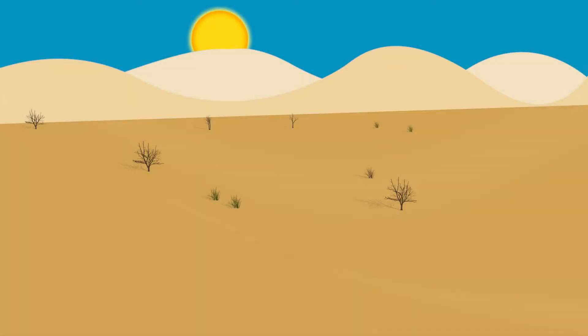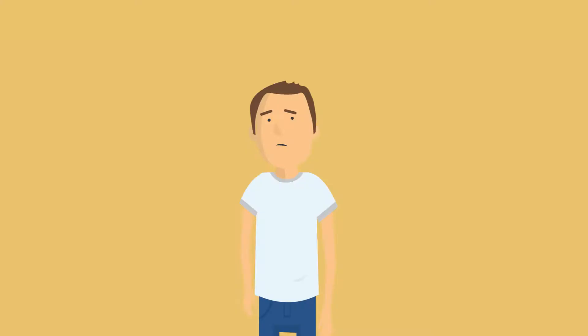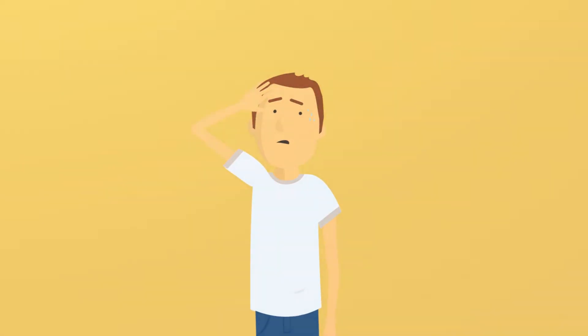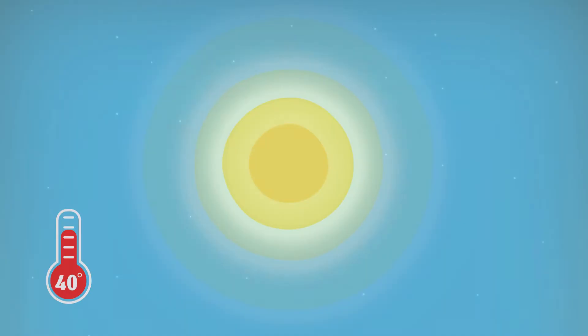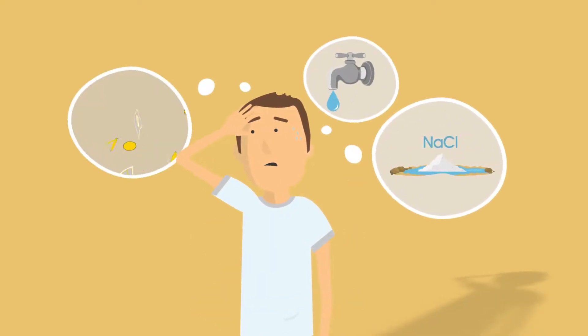Morning has broken over the Arava Valley and you go out to your fields. Just like in any other season, in this season too, you are going to deal with the same challenges: the heat, the cold, the aridity, and the high cost of inputs.